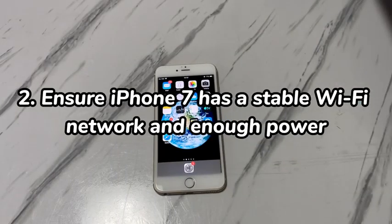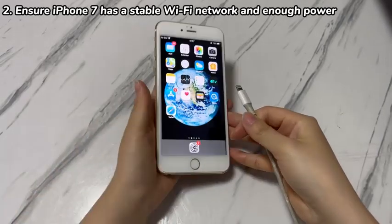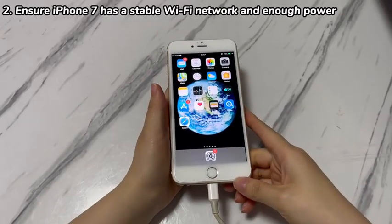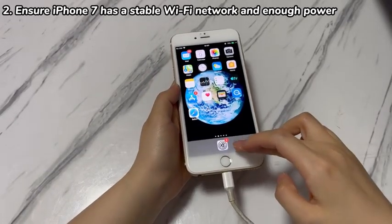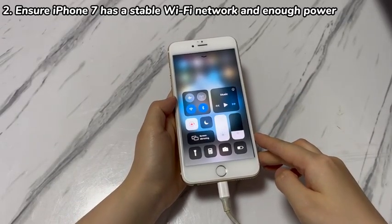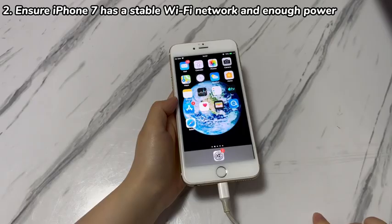Step 2: Ensure iPhone 7 has a stable Wi-Fi network and enough power. A smooth factory reset process relies on a stable Wi-Fi connection and sufficient battery power. If you can't reset iPhone 7 to factory settings because it won't start or it gets stuck midway, plug the device into a power source. Then connect the device to a Wi-Fi network with strong signals if you were using cellular data before. If a wireless network is already connected, disconnect it for a while then reconnect. Tap the Erase option in the Settings app again to test if your iPhone 7 allows you to factory reset it now.